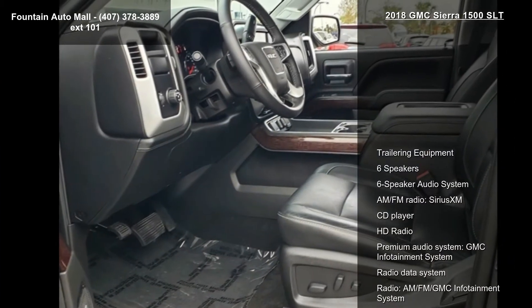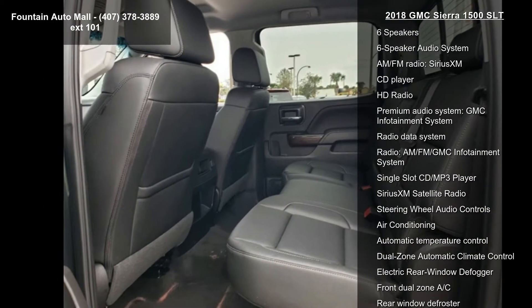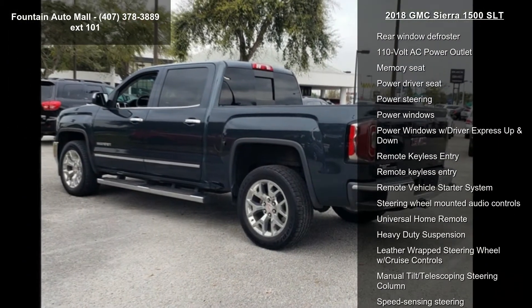This vehicle's top features include trailering equipment, 6 speaker audio system, AM FM radio, Sirius XM, CD player, HD radio, and premium audio system.